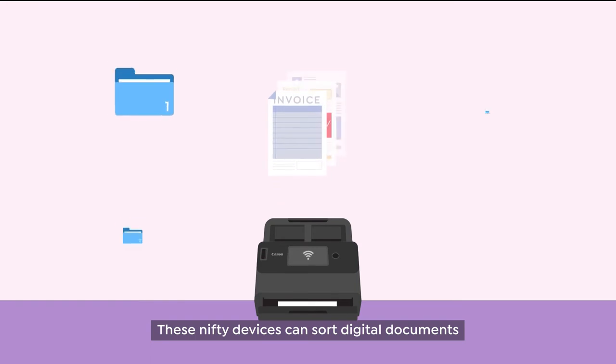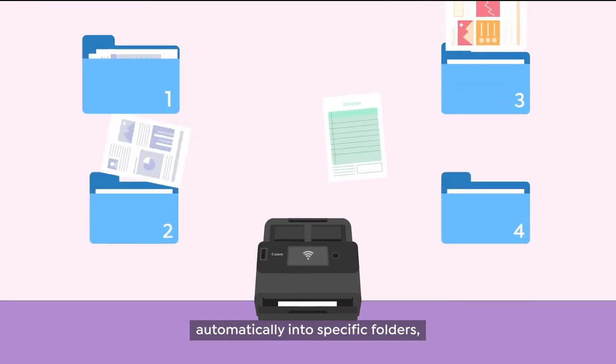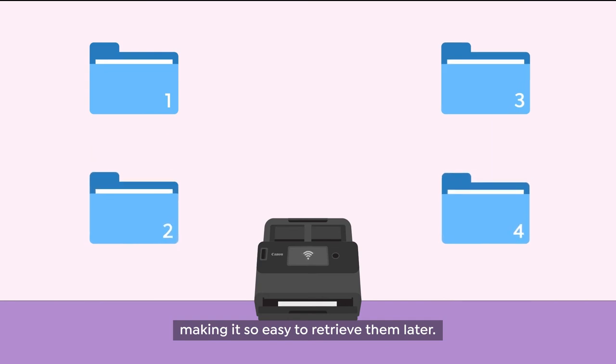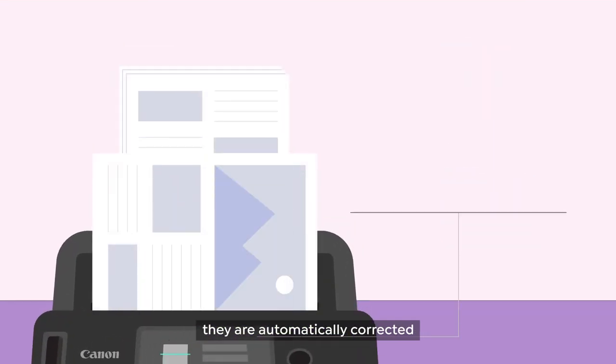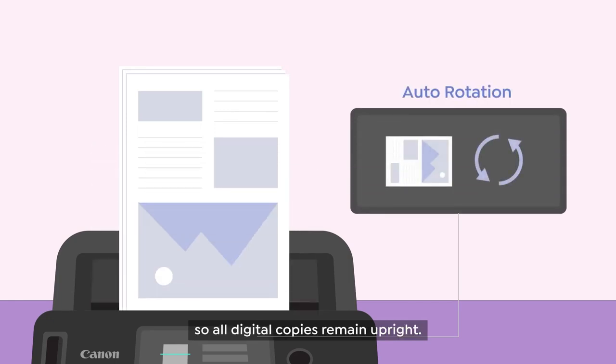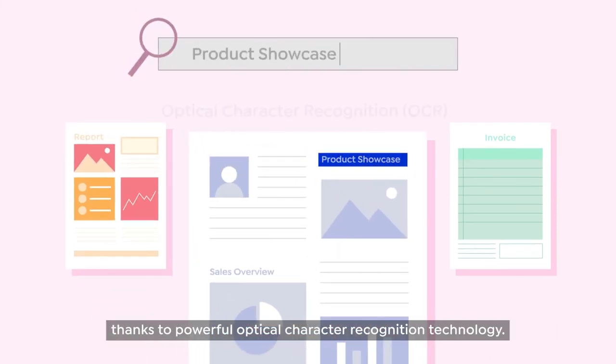These nifty devices can sort digital documents automatically into specific folders, making it so easy to retrieve them later. Even if a document is inserted on its side, they are automatically corrected so all digital copies remain upright. Scanned documents remain editable and searchable thanks to powerful optical character recognition technology.